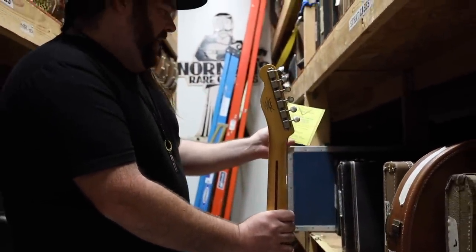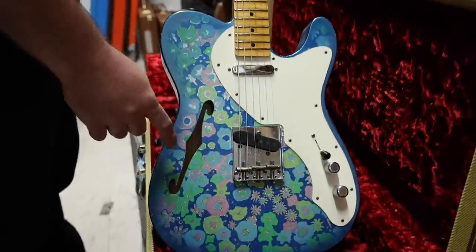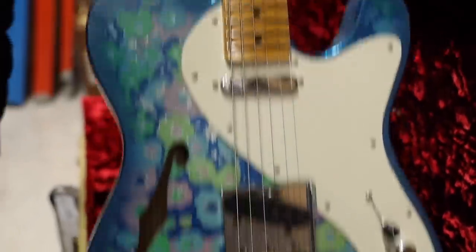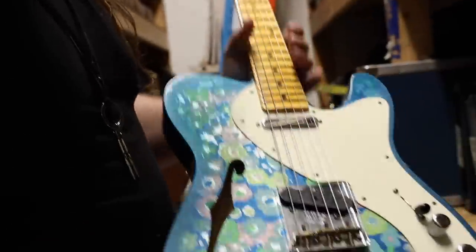The pickups — the neck is a hand-twisted tele single coil pickup, and then the bridge pickup is a Broadcaster single coil. That's why you're going to get the really great tele tones out of this.